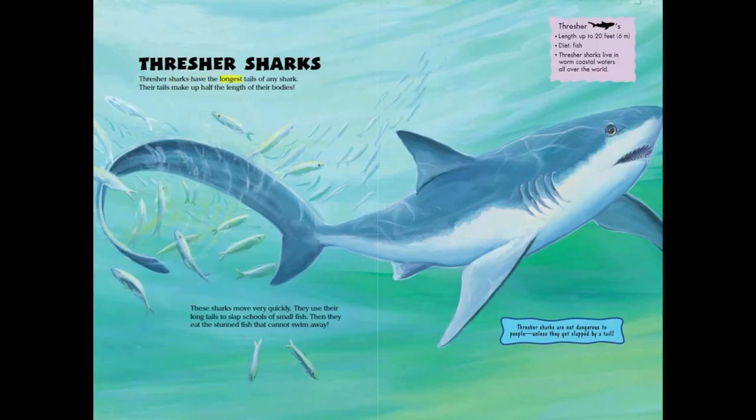Thresher sharks have the longest tails of any shark — their tails make up half the length of their bodies. These sharks move very quickly and use their long tails to slap schools of small fish, then eat the stunned fish that cannot swim away.